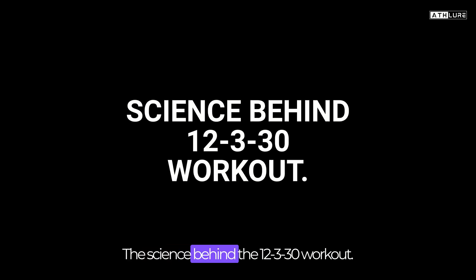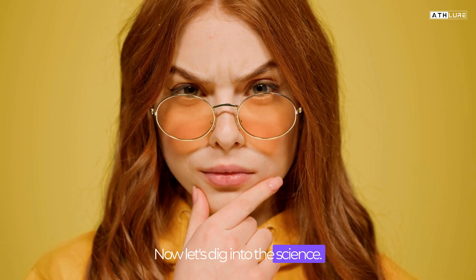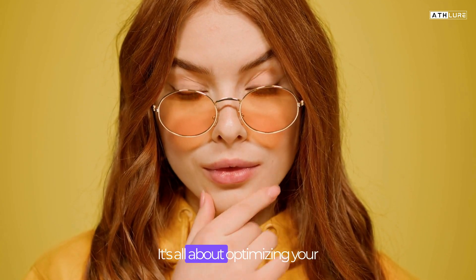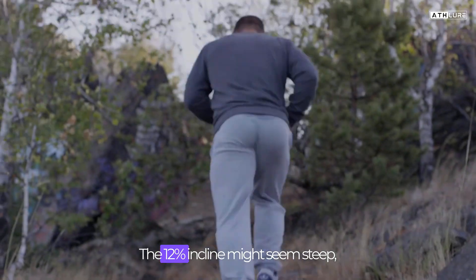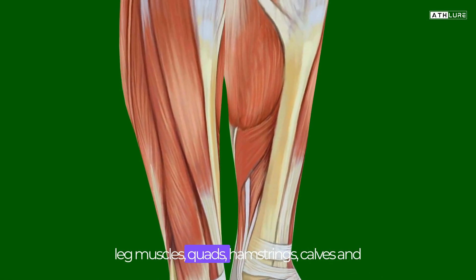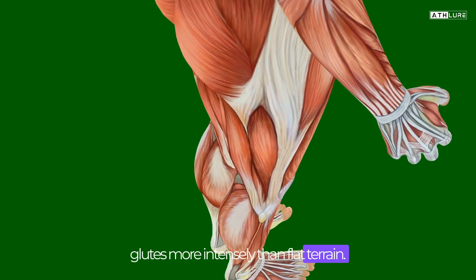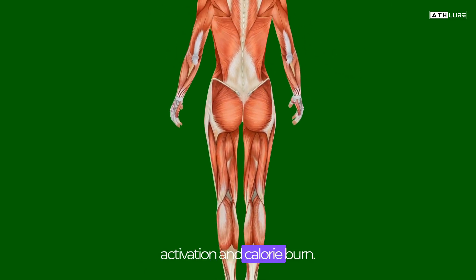The science behind the 12-3-30 workout. Let's dig into the science. Why these specific numbers? It's all about optimizing your workout for maximum benefits. The 12% incline might seem steep, but it's a game-changer. Walking or jogging uphill engages your leg muscles — quads, hamstrings, calves, and glutes — more intensely than flat terrain. This is fantastic for muscle activation and calorie burn.